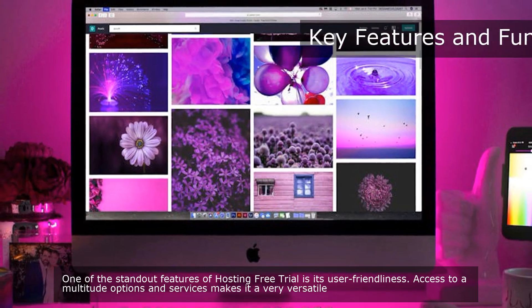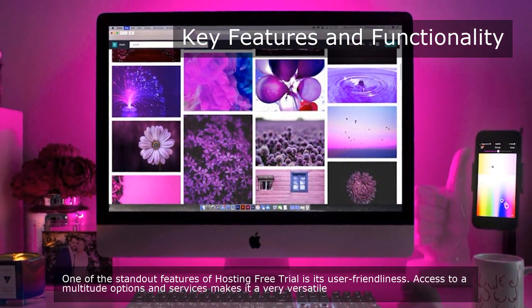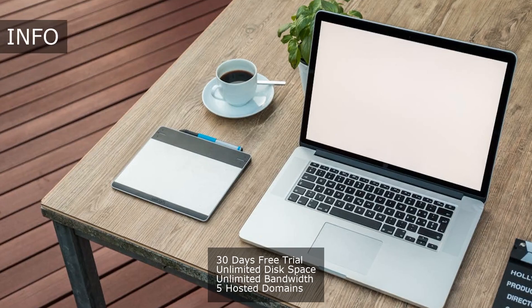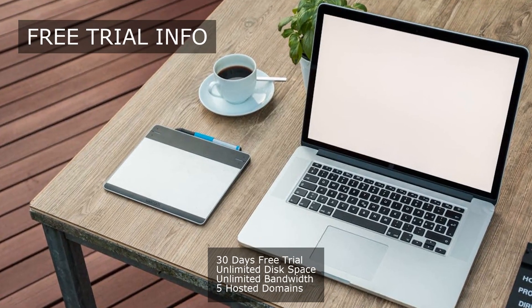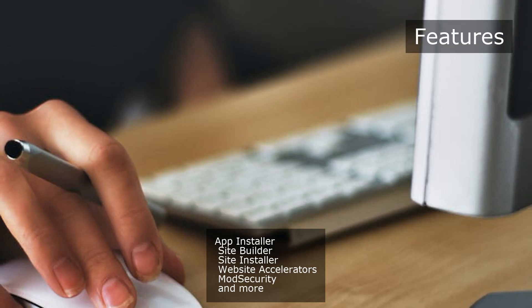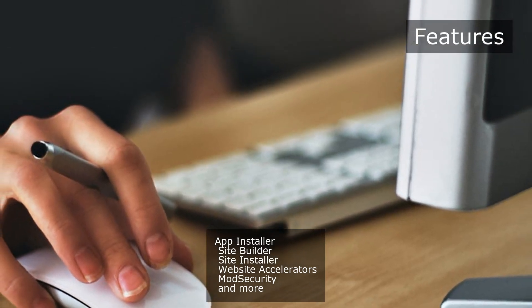One of the standout features of Hosting Free Trial is its user-friendliness. Access to a multitude of options and services makes it very versatile: 30 days free trial, unlimited disk space, unlimited bandwidth, 5 hosted domains, app installer, site builder, site installer, website accelerators, mod security, and more.